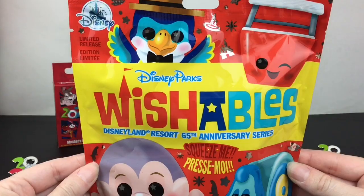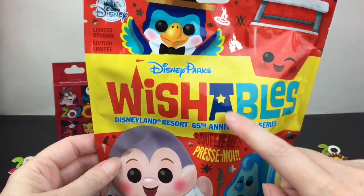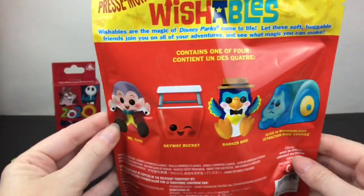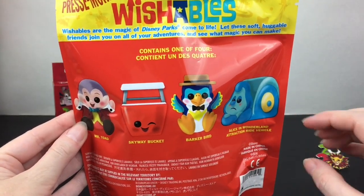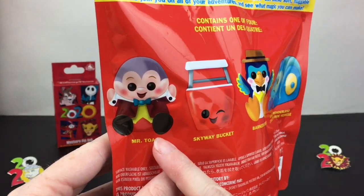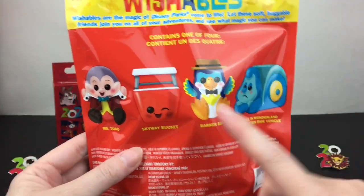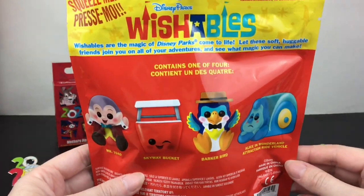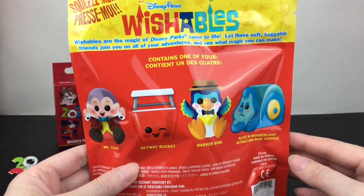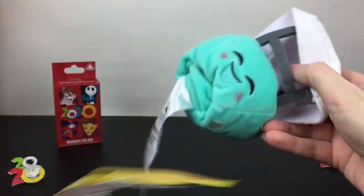Next up we have our Disneyland Resort 65th Anniversary Series Wishables. I love Wishables — they've been making so many cuties. This one I bought on ShopDisney a while back; sometimes they restock and then disappear, so it's kind of random. With the app I've learned to check occasionally. We have a chance of finding Mr. Toad, the Skyway Bucket, the Barker Bird, or the Alice in Wonderland attraction ride vehicle. The color variations are apparently on the Skyway Bucket.